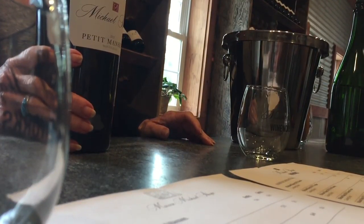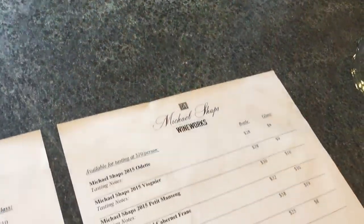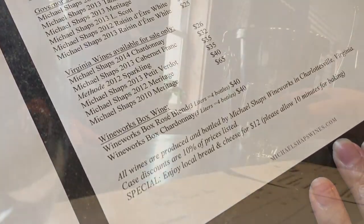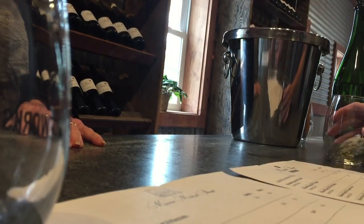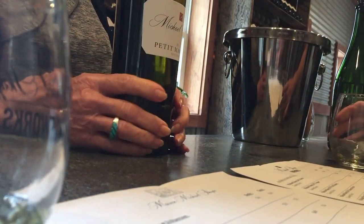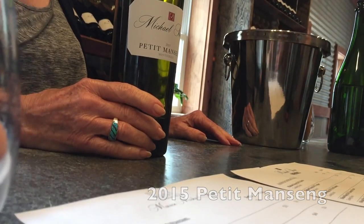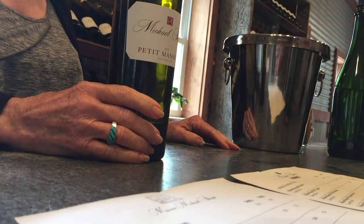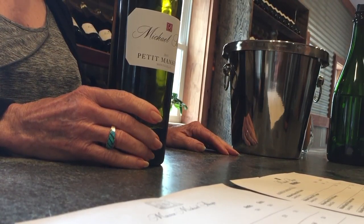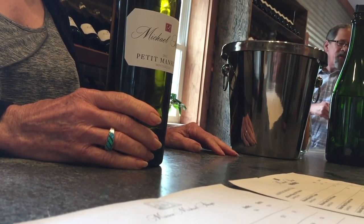Next we have Petit Bordeaux. This one has had Munson oak, part neutral and part new French oak. You may have never heard of this grape — a lot of winemakers use it as a blending grape, but Michael's been doing it as its own varietal for quite some time here. It's one of my favorites. The grapes are smaller so it takes more of them, but they seem to be doing well in Virginia.